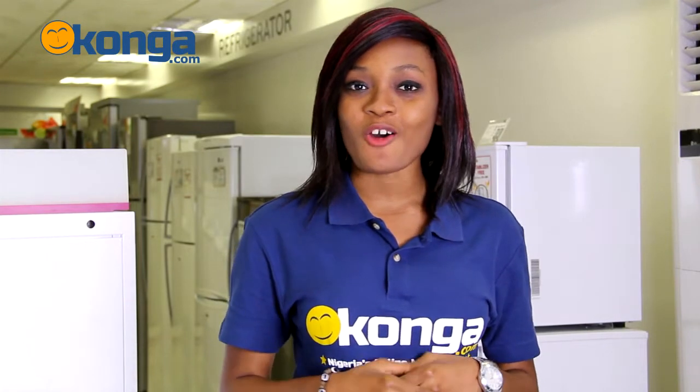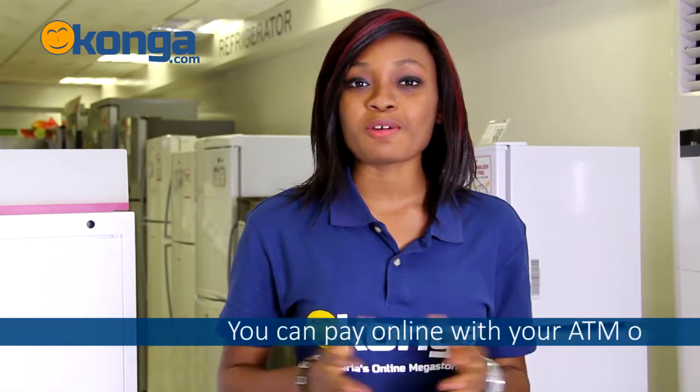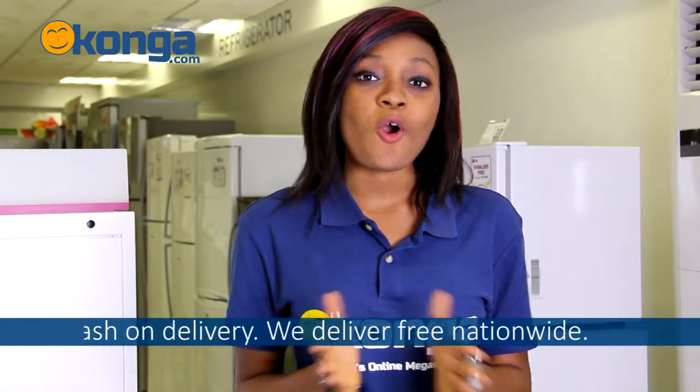To start enjoying great air with no clunkiness at all, get yours now on Konga.com, Nigeria's largest online mall, where you can easily pay with your ATM cards online or just pay cash on delivery. We can deliver to your home or office anywhere in the country for free.